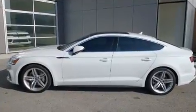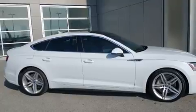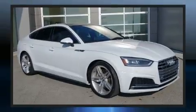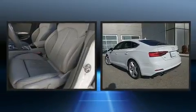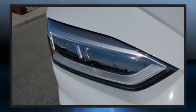For added security, dynamic stability control supplements the drivetrain. A turbocharger further enhances performance while also preserving fuel economy. Audi prioritized handling and performance with features such as leather upholstery, a power liftgate, and power seats.